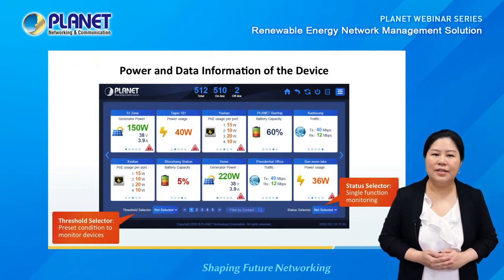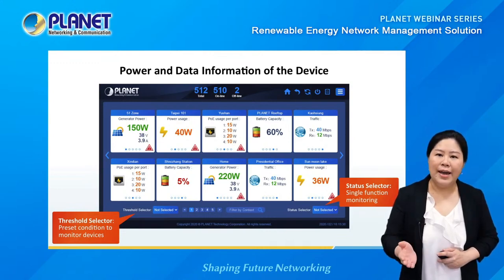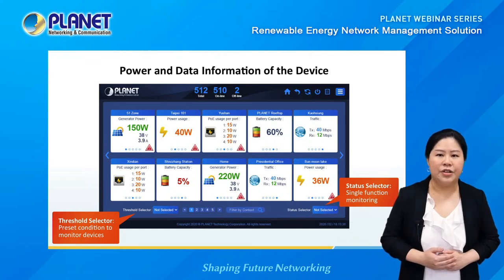On the device list, there is a threshold selector on the lower left. This function lets you preset conditions of devices you want to monitor — for example, if you want to monitor battery power under 50% capacity. Preset this condition and use the threshold selector to identify all devices not operating normally. On the lower right is a status selector, to view one of the five preset device power and data information for all connected devices.